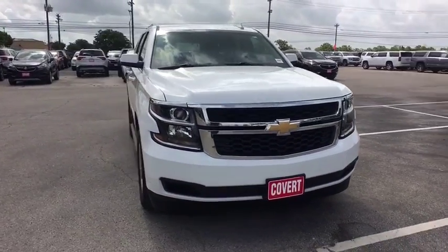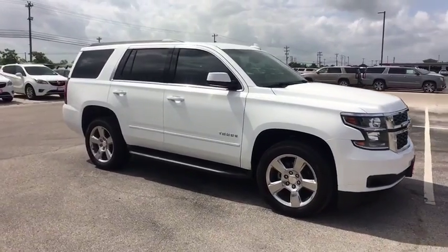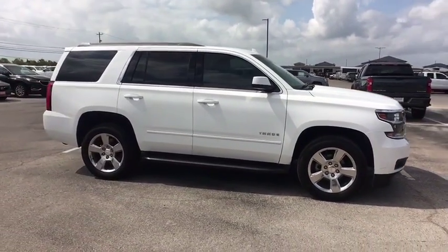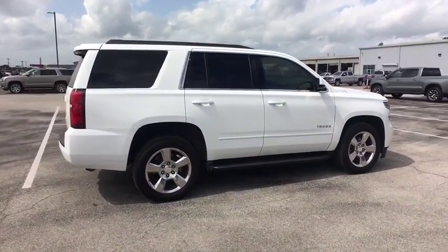The 2016 Chevrolet Tahoe. Tahoe has been the best-selling sports utility vehicle, accounting annually for more than 25% of all full-size SUV registrations in the United States.